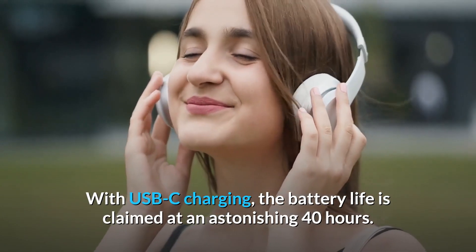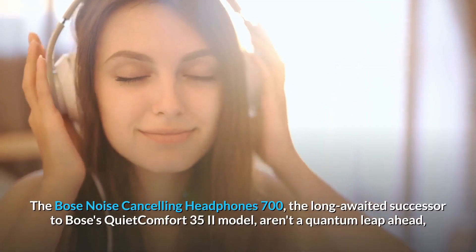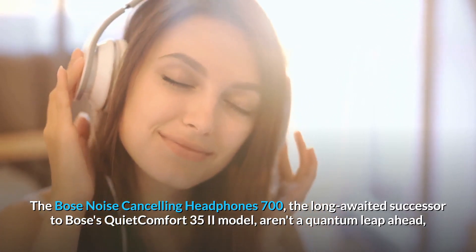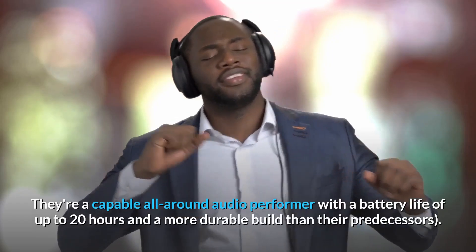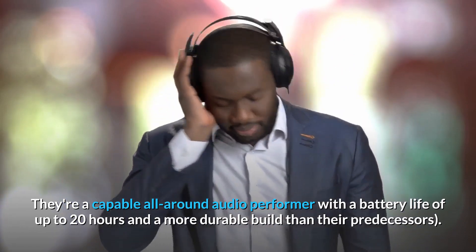Number 3: the Bose Noise Cancelling Headphones 700. The long-awaited successor to Bose's QuietComfort 35 II isn't a quantum leap ahead, but it does offer slightly improved sound and noise cancellation, as well as excellent headset performance for voice calls. It's a capable all-around audio performer with a battery life of up to 20 hours and a more durable build than its predecessors.